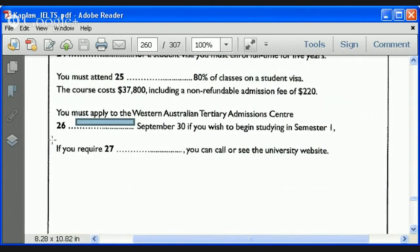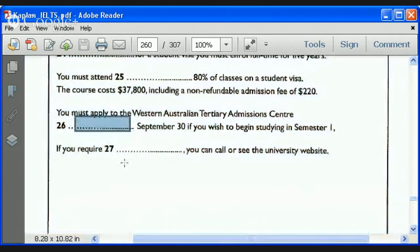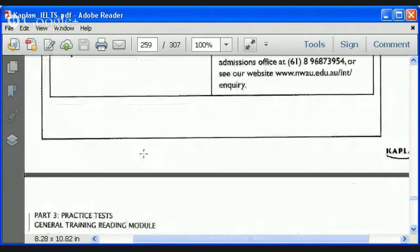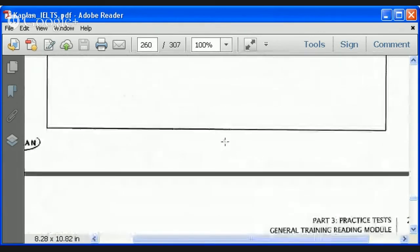Raphael, last one: if you require further information, you can call or see the university website. The answer is 'more information' or 'further information' — either is completely correct. Answers in the GT, though very rare in academic, can actually be a connective or simple preposition. I've even seen pronouns used as answers, though those are rare — usually one on the whole test.